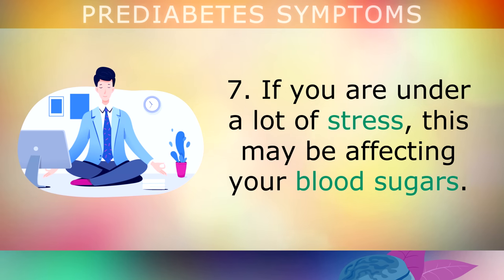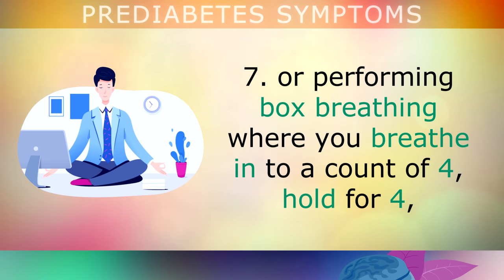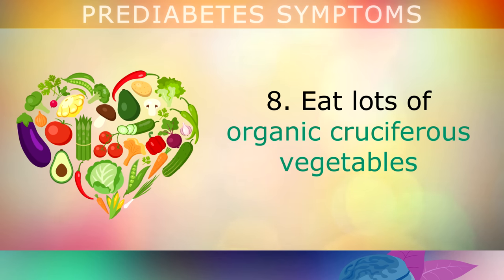If you are under a lot of emotional stress, be aware that this may be affecting your blood sugars. Start to manage your stress by getting more sleep, winding down, journaling, using meditation, or doing box breathing — where you breathe in to a count of 4, hold for a count of 4, breathe out for a count of 4, and hold for a count of 4. Repeat this for 5 minutes daily to lower your stress.